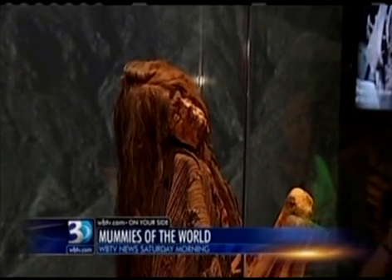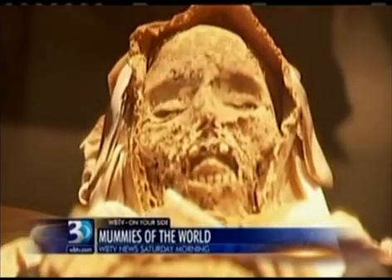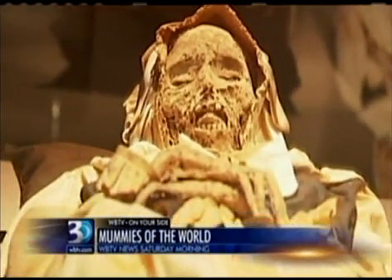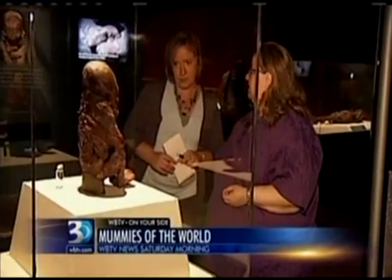Her hair is absolutely beautiful and it goes all the way down to very low on her back. Many of the South American mummies have absolutely beautifully preserved hair. Dr. Heather Gilfraerking is the scientific research curator of the German Mummy Project. She knows every detail of each of these.